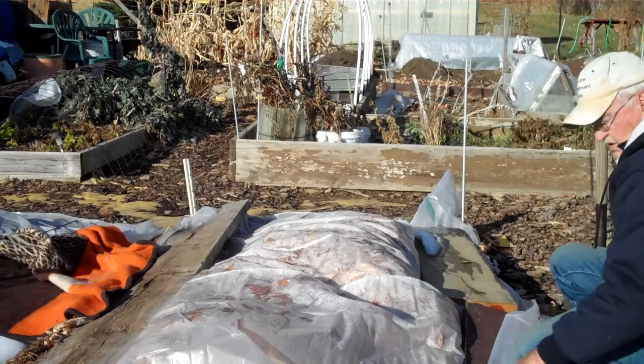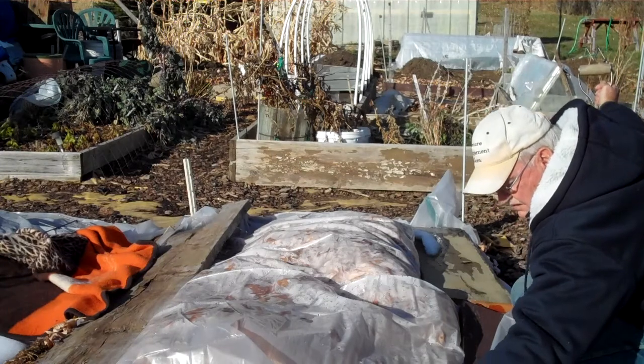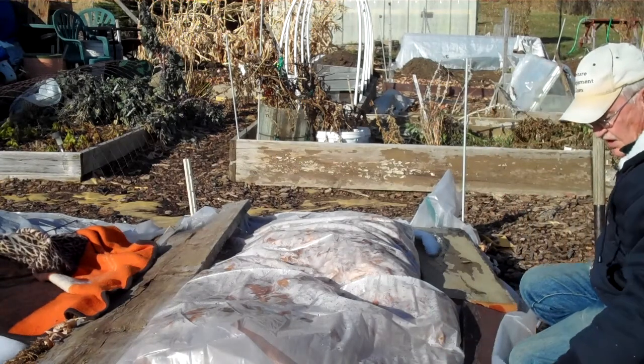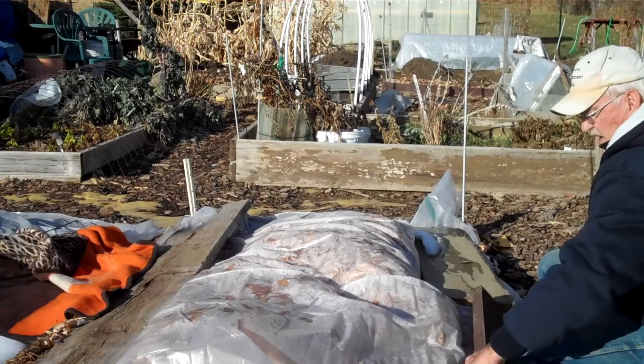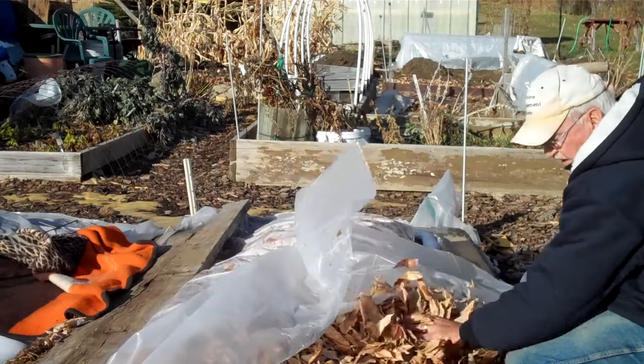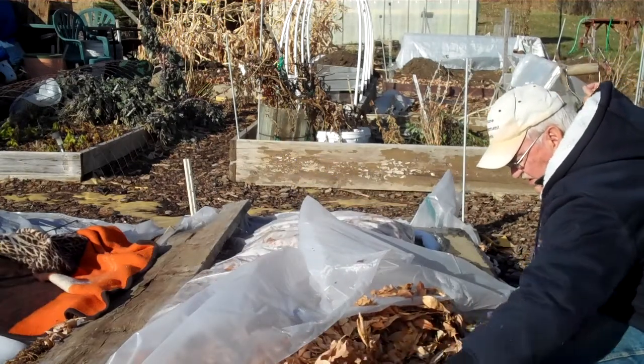Hi folks. November 7th. They've got a little ice on everything. Underneath this little tarp — plastic tarp, plastic sheet — I've got a pile of leaves. And underneath the leaves are some carrots.